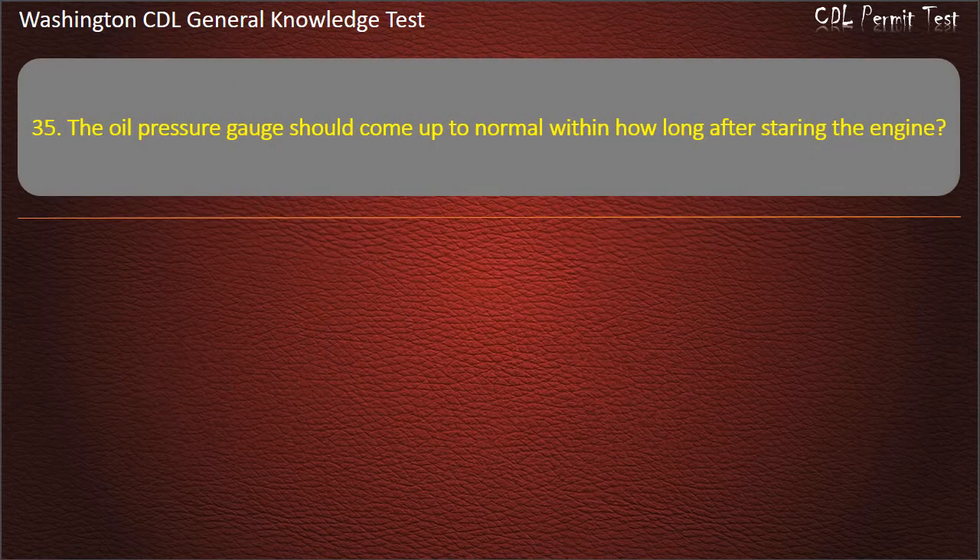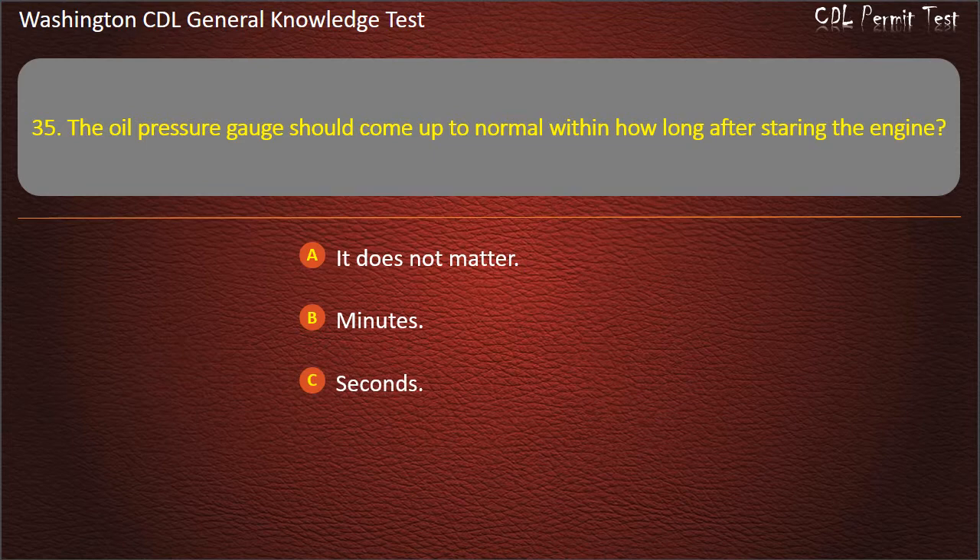Question 35. The oil pressure gauge should come up to normal within how long after starting the engine? It does not matter; Minutes; Seconds. Answer: Seconds.